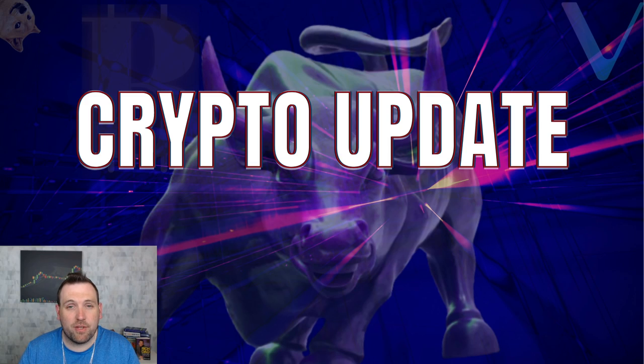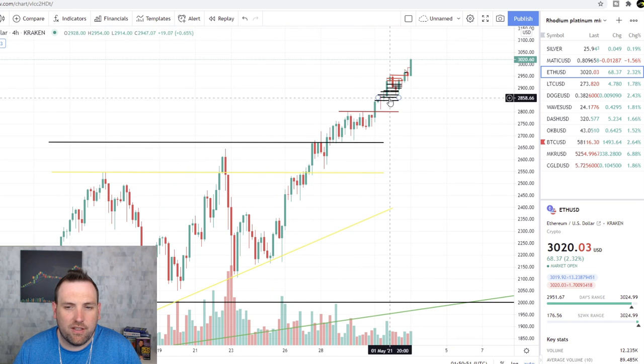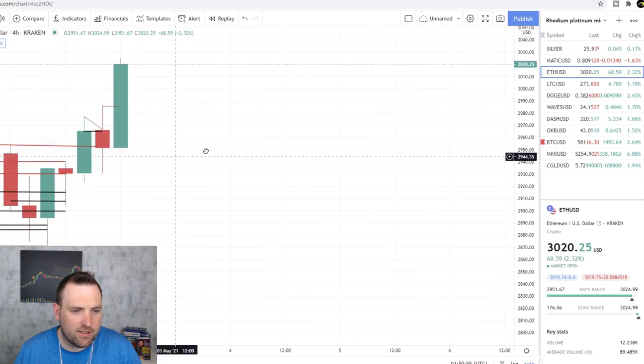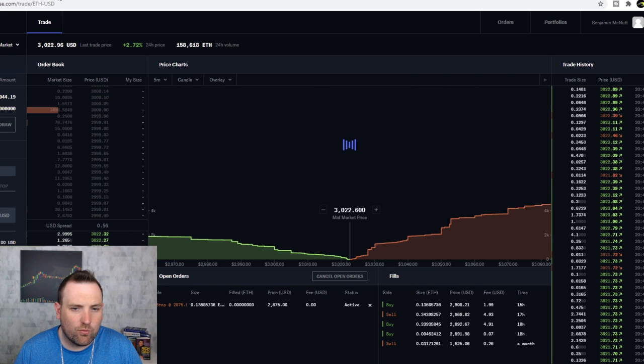It's time for your daily crypto update with Framework Fortune. As you can see, I have a whole lot of lines on Ethereum because I was trying to do some swing trading and day trading last night, and I do have a position on Ethereum right now.